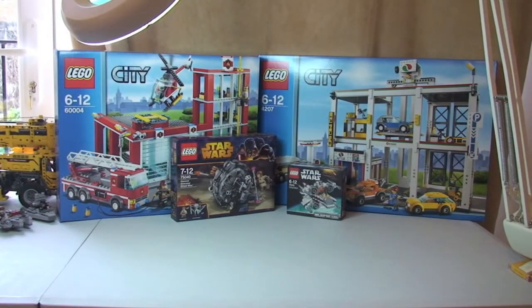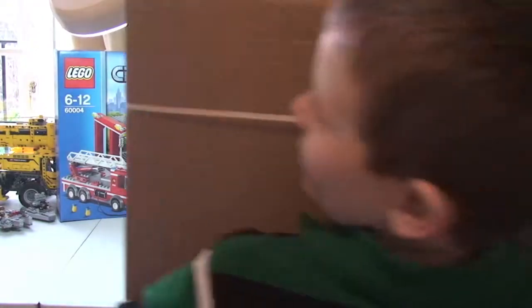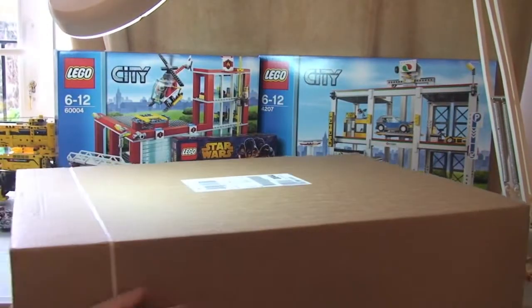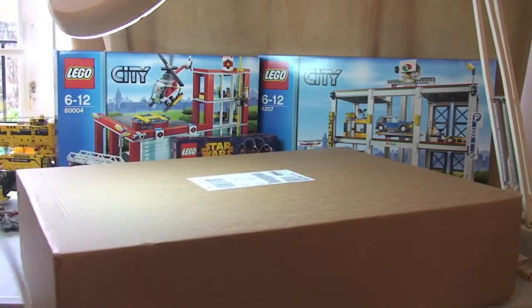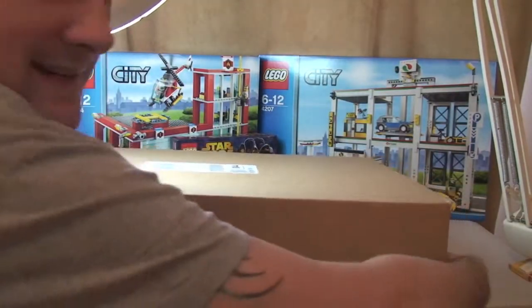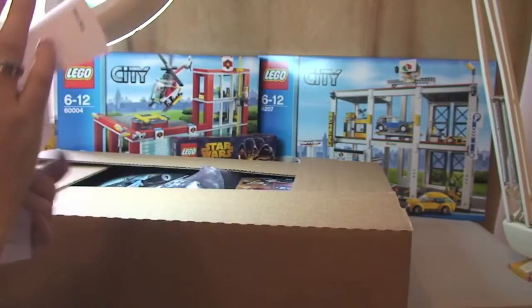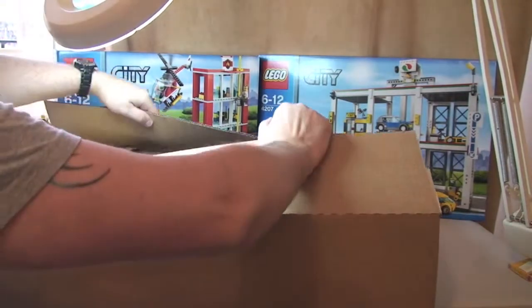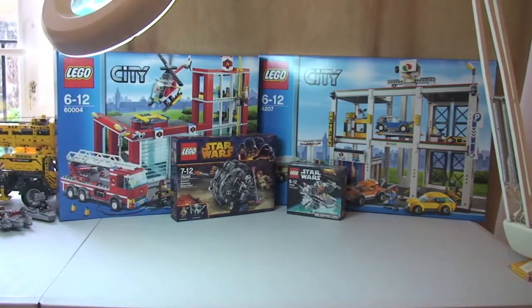Finally, there's a big box which was delivered today from Lego online, or shop at home. It hasn't been opened yet — you can see my little boy trying to hold it, it's quite large. Let's get this lid off and see what's inside.